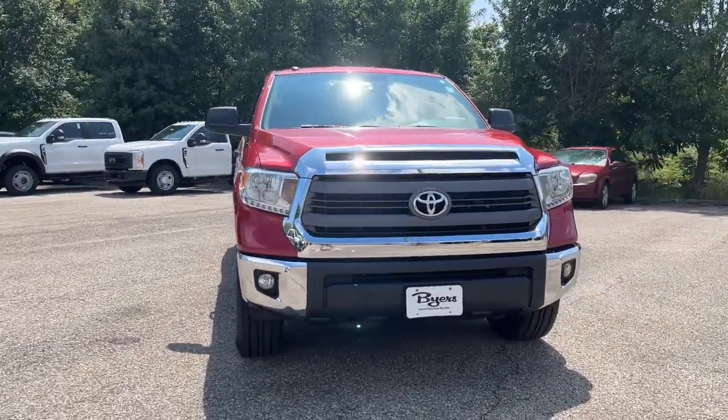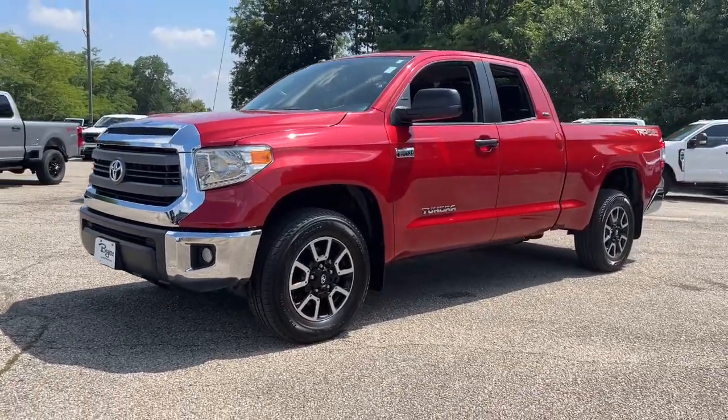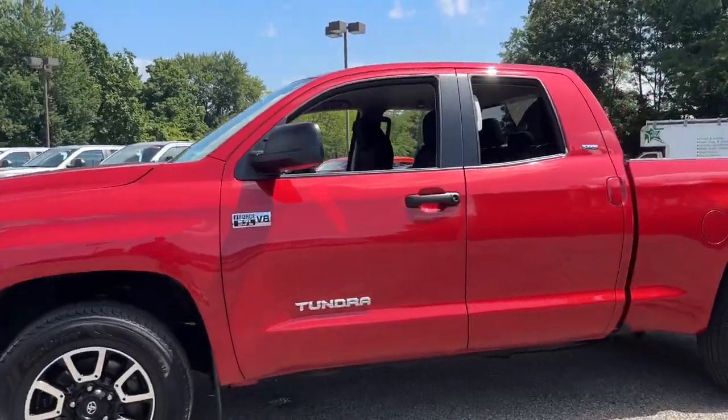Can you see yourself in the 2014 Toyota Tundra? With less than 30,000 miles on the odometer, this vehicle stands out from the rest.